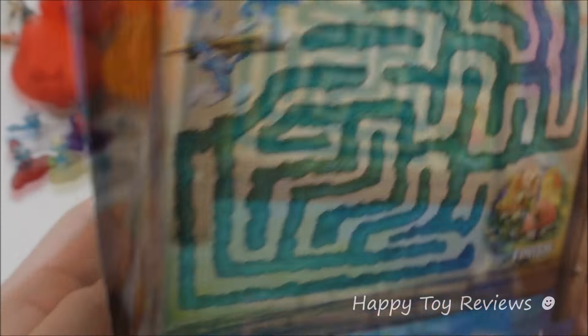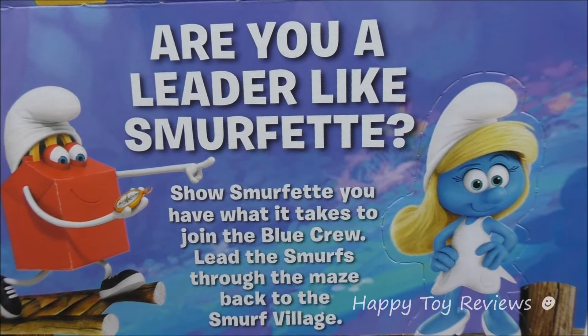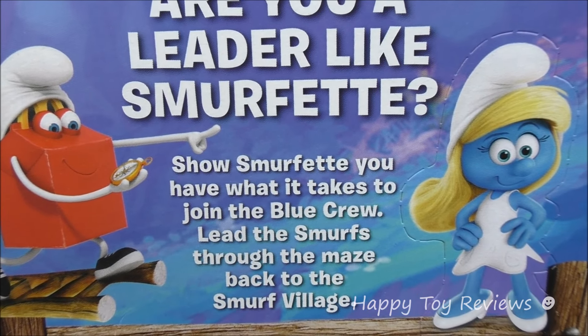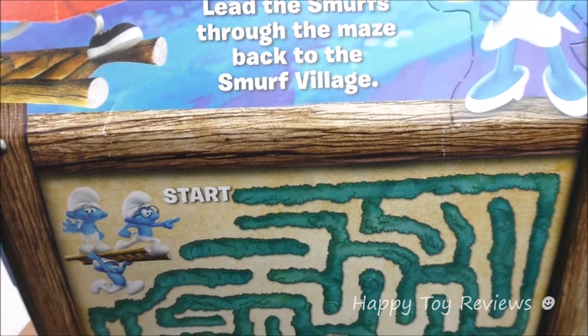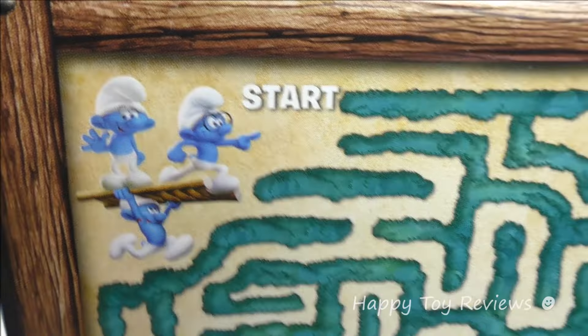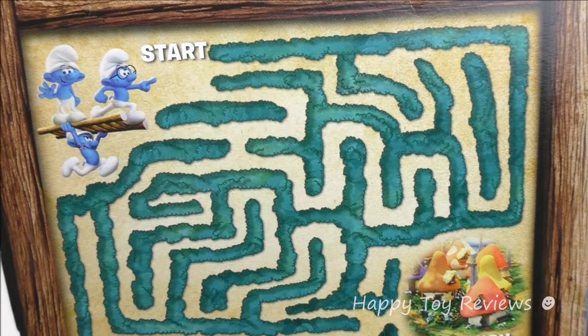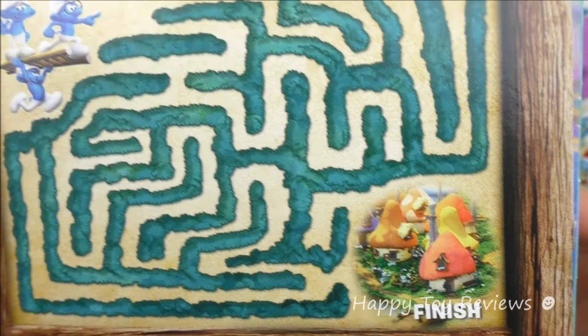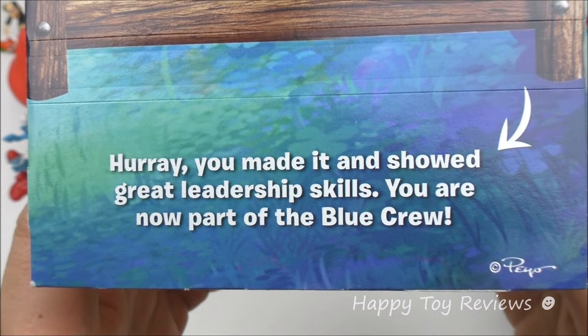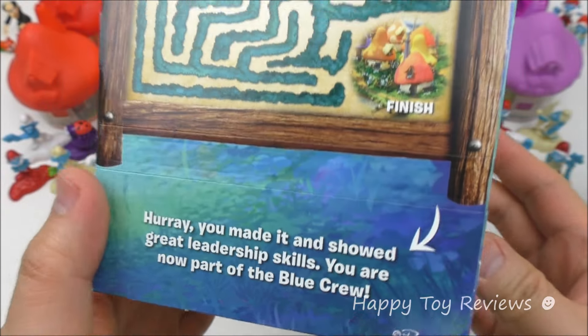Happy Meal choices. And on this side: are you a leader like Smurfette? Show Smurfette you have what it takes to join the blue crew. Lead the Smurfs through the maze back to the Smurf village. There they are — there's Clumsy, Brainy and Hefty. He's carrying both of them, wow. So there's the start and there's the finish — can you figure it out? And at the bottom here it says: 'Hooray, you made it and showed great leadership skills. You are now part of the blue crew.'